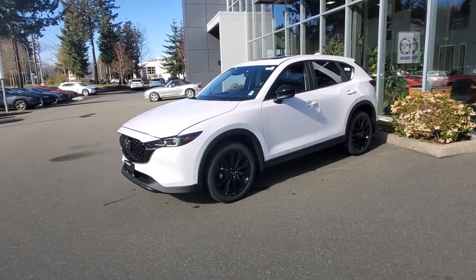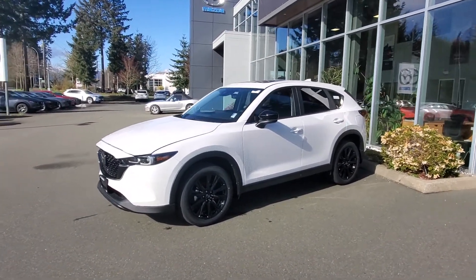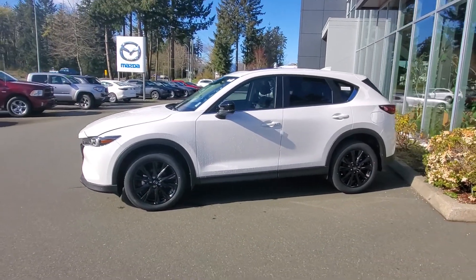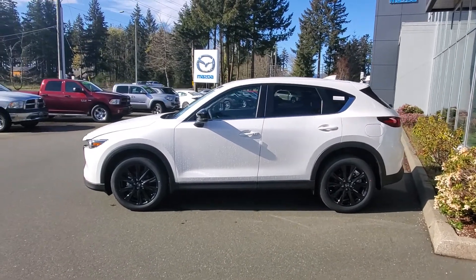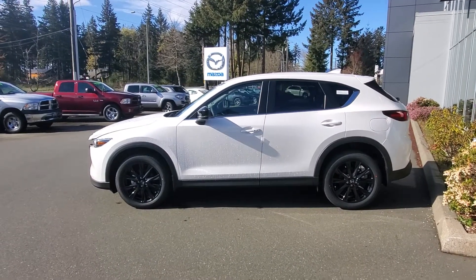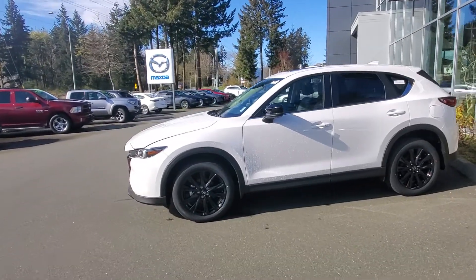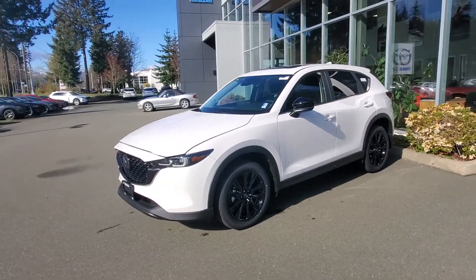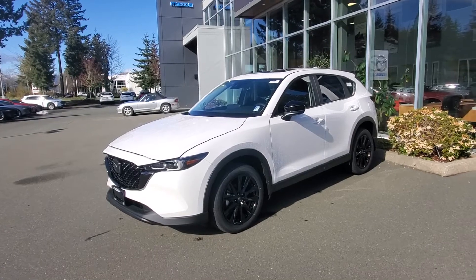Every single new Mazda CX-5 is all-wheel drive standard. New for 2022 is the MI Drive — Mazda Intelligent Drive system — which will help you select between sport, off-road, and normal road conditions.